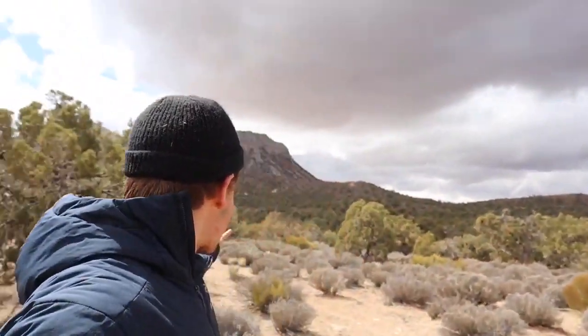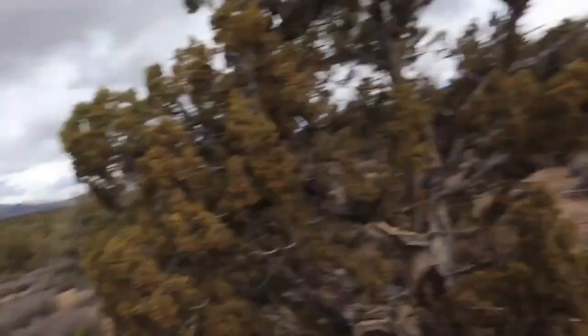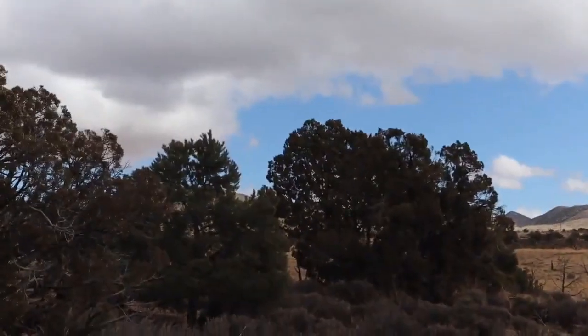Juniperus osteosperma — how cool is that! Just to sum it all up, we are here with the Utah Juniper, Juniperus osteosperma, one of maybe eight junipers native to this area. And also Pinus monophylla, the single-leaf pine, which is just right back there. Very cool.